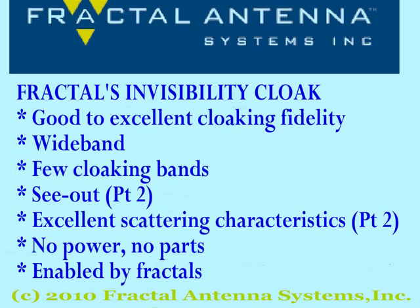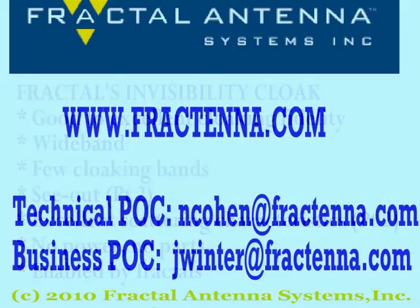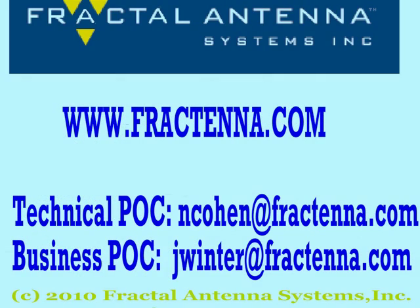Here's a summary of what this cloak does. In part 2, we will show how you can look outside of the cloak while being cloaked and what the scattering looks like. Also, check out the FAQs listed here and on the website as we update them frequently. We hope you enjoyed this video and welcome you to view our other videos from Fractal Antenna Systems. Check out our website at www.fractalantenna.com.